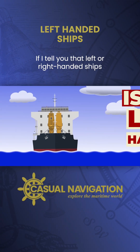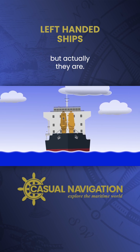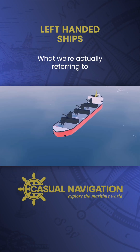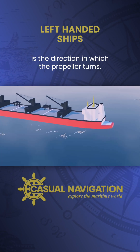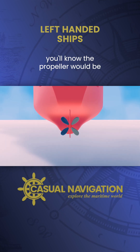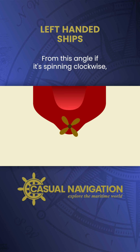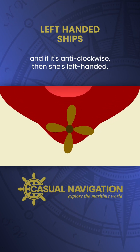If I tell you that left or right-handed ships are a real thing, you might not believe me, but actually they are. Of course, we're not talking about left or right-handed in the conventional sense. What we're actually referring to is the direction in which the propeller turns. Looking at a ship from astern, the propeller would be spinning to power the ship ahead. From this angle, if it's spinning clockwise, we say that the ship is right-handed, and if it's anti-clockwise, then she's left-handed.